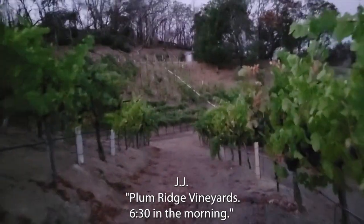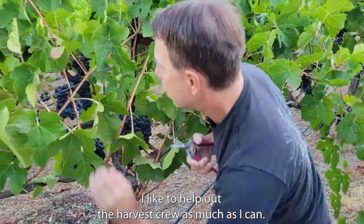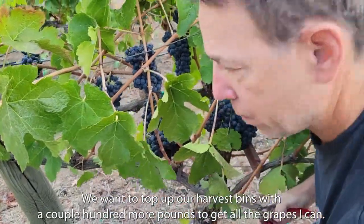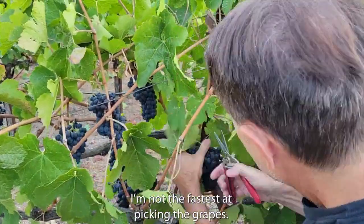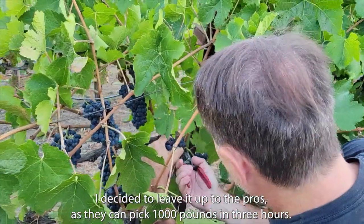I'm at the vineyard at 6:30 in the morning. I like to help out the harvest crew as much as I can. Here I'm picking my Petit Syrah grapes just because we wanted to top up our harvest bins with a couple more hundred pounds to get all the grapes I can. I'm not the fastest at picking grapes so I decided to leave it up to the pros, as they can pick a thousand pounds in three hours.